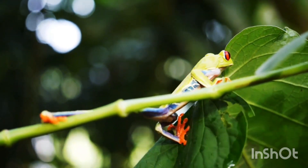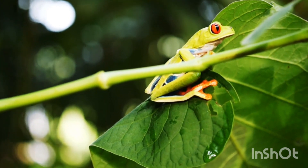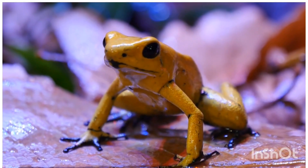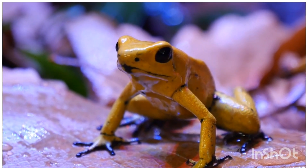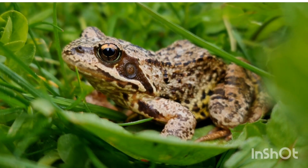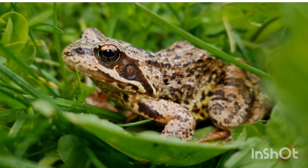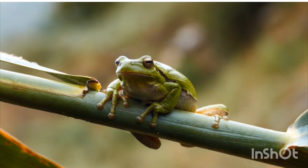Habitat and distribution: frogs are found worldwide, except in extreme cold regions like Antarctica. They live in ponds, lakes, rivers, swamps, and forests. Some frogs, like tree frogs, live on trees, while others live underground in dry areas.